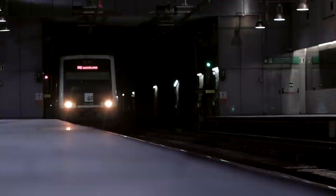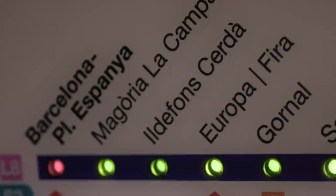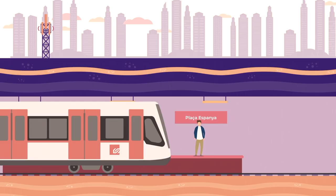Before showgoers even reached MWC, they were going to experience the super-fast mobile network coverage on the underground on the way there. The 5G Barcelona initiative was set up to provide the city with the next generation of mobile broadband. It's currently available between four stations of Barcelona's train service, including Europa Fira, the closest station to where MWC takes place. But 5G isn't just available on the train platform — it's also available in the tunnel as the train travels, becoming one of the first in the world to do so.